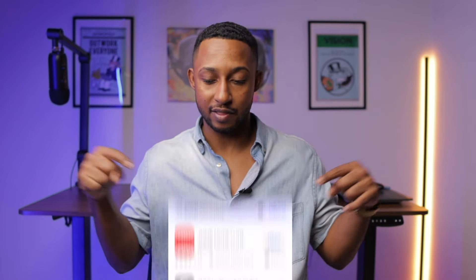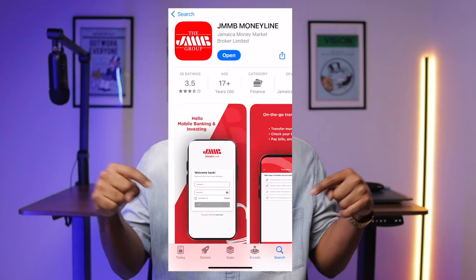They've included everybody, so you don't have to worry whether you use Android or Apple — you can get it. You can go on the Android store or the Apple App Store. So grab your phone, jump on the App Store, download the JMMB Moneyline app, and it will look like the icon you see right here on screen.